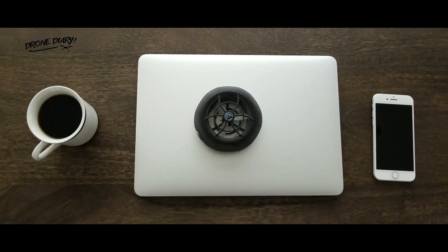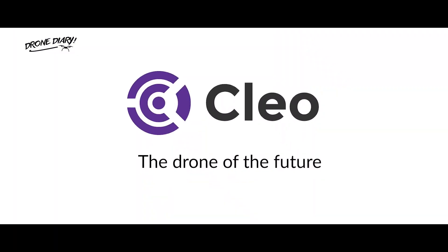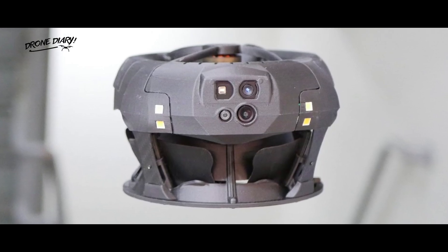It was three years ago that we first heard about the Clio, a robust, donut-shaped prototype drone made by Clio Robotics. Well, its successor is now commercially available under the new name of the Dronut X1.